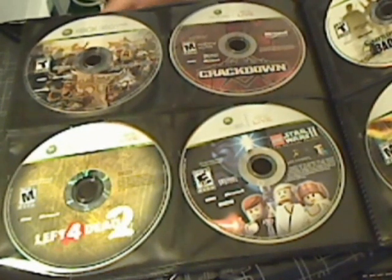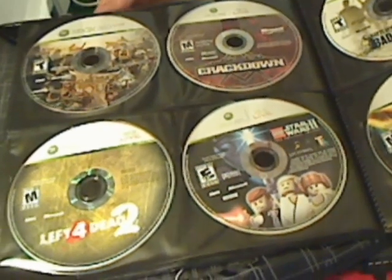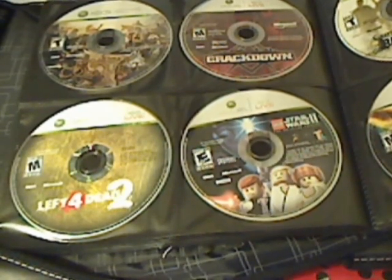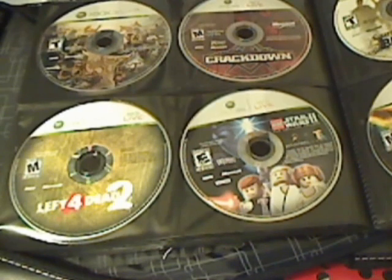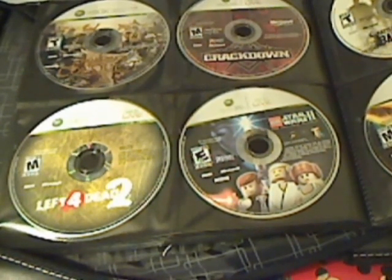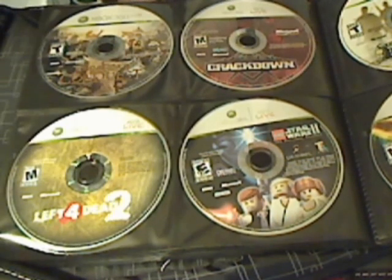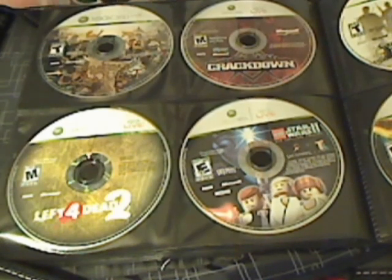Next we have Left 4 Dead 2. Then there's LEGO Star Wars 2: The Original Trilogy — I think the other one was LEGO Star Wars: The Complete Saga. Also Lord of the Rings: Conquest and Crackdown.